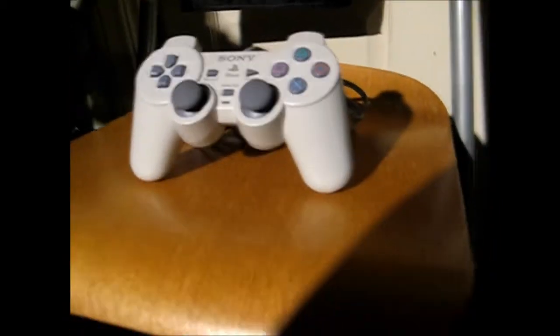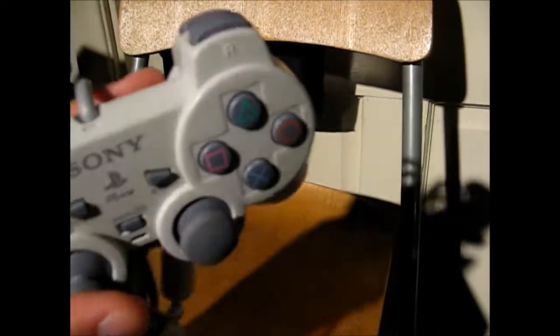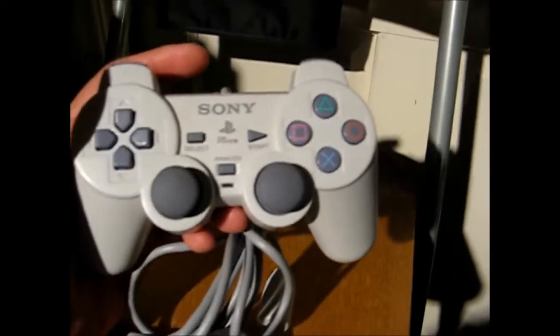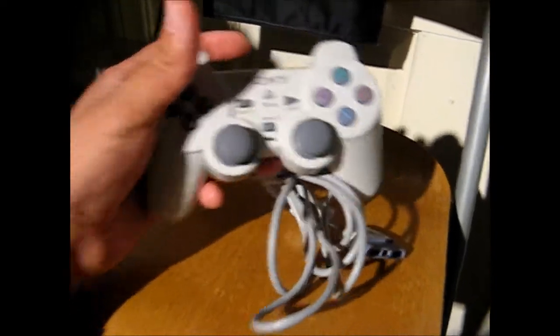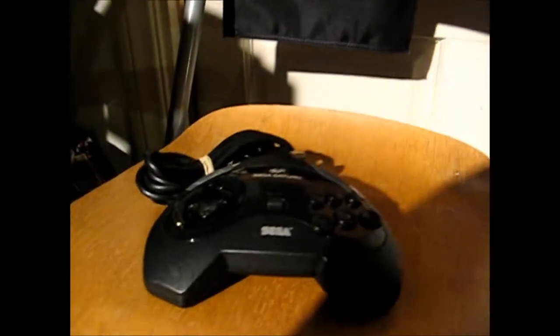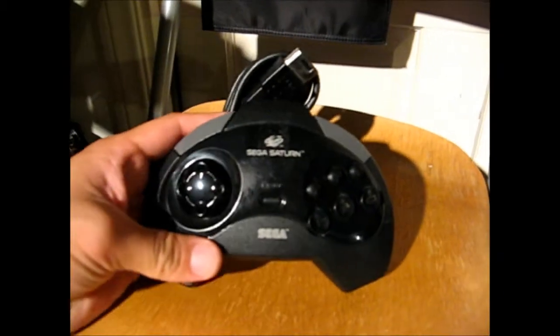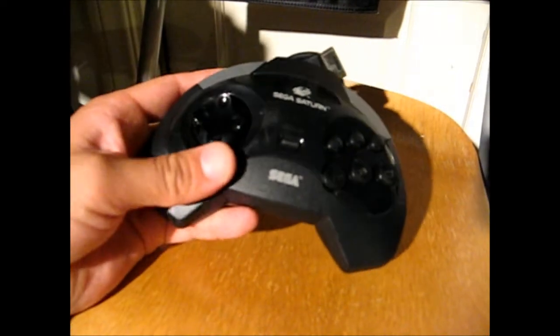I do have a PS1 that needed a controller, so I found one that is new - there's no dirt or anything on it, it's mint. It says PS1 right there. Picked this up for $4.00 - the sticks feel tight, everything's smooth and clean. So that was another good pickup. And for a couple more dollars, I also picked up a Sega Saturn controller. This was $2.00 - it's a little dirty with some residue there, but I'll clean that up and it should be good to go.